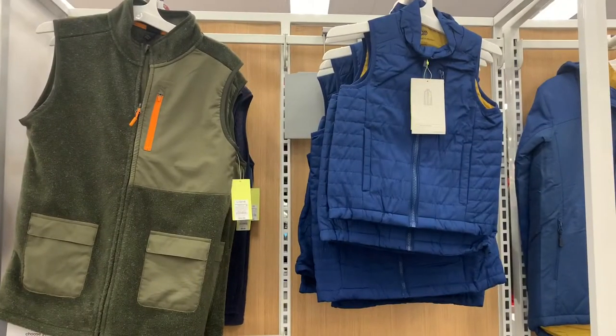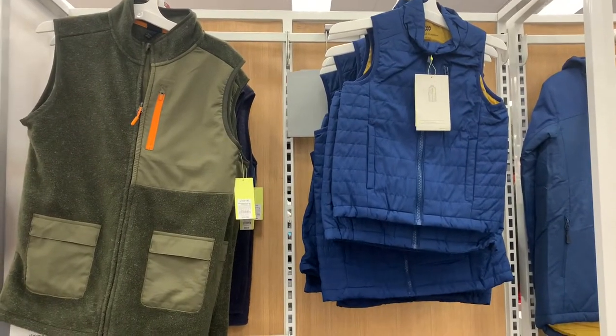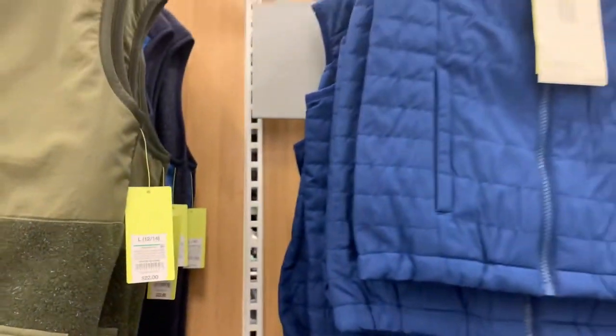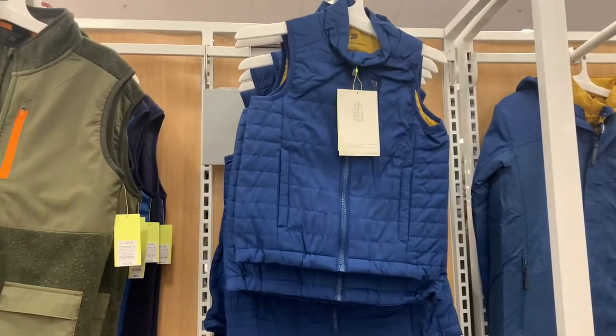They actually have some really adorable vests over here. The one on the left has fleece material — it has an orange too. They are $22. Or you can get this blue one — it's like a puffer vest.